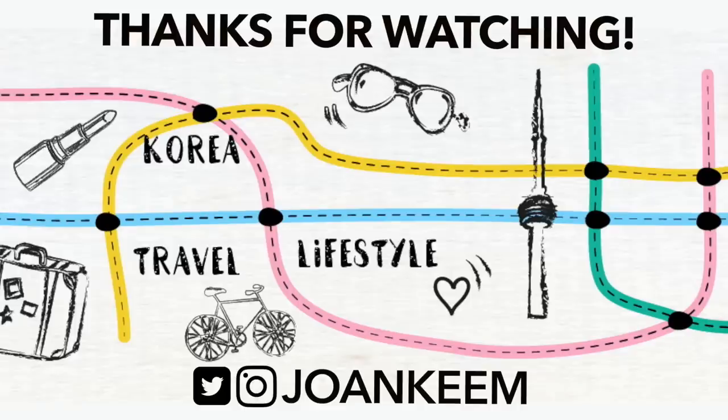I hope you guys found this video helpful. I'll make sure to link all the products we talked about in the description box. Follow Charlotte on Instagram — she uploads photos of products she's finished using, and you guys can ask her questions. She does respond. See you guys in the next one, bye!